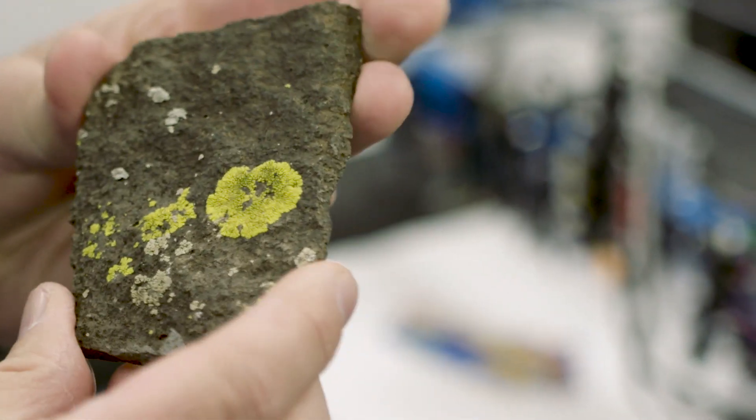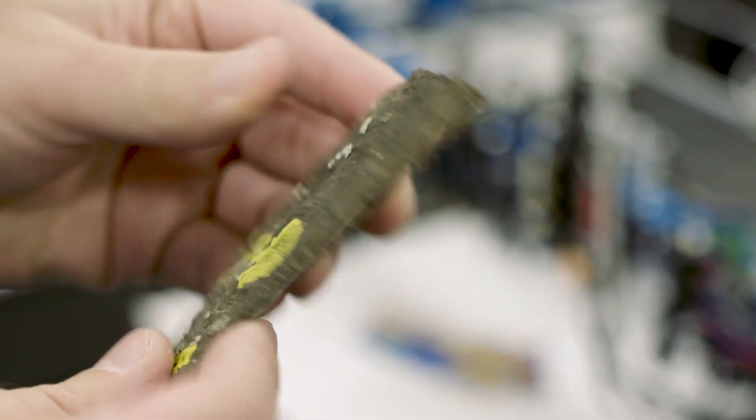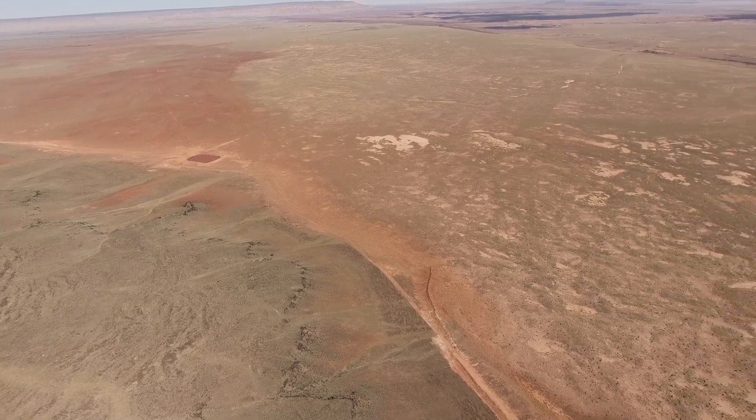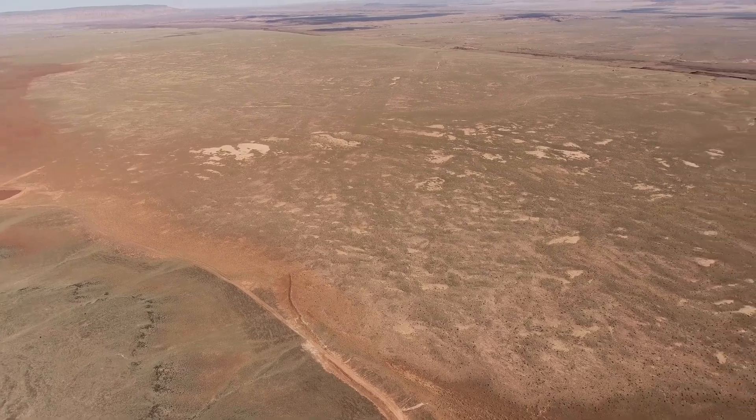These are not places where life can easily exist, but what we're finding with rock varnish is the organisms that populate these surfaces are very good at surviving under low water conditions and higher radiation.